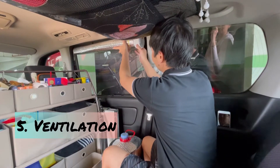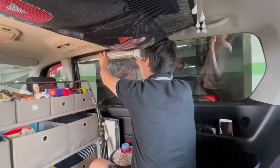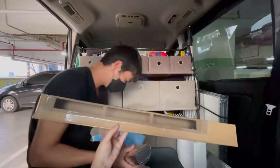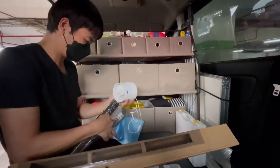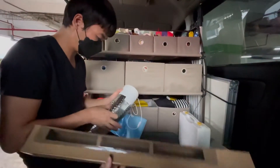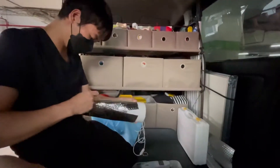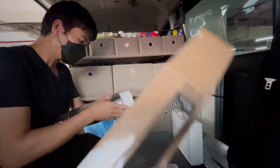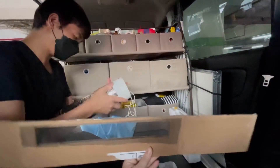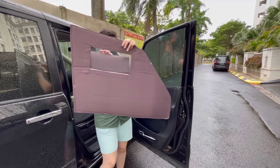Number five: ventilation. As we will be traveling full time, there will be days we stay at a campground alone. During weekdays, usually no other people will be there, so sleeping with the windows half open might not be so wise. To make sure we get enough oxygen, we added an exhaust fan and an added frame to fill the gap on the windows, complete with a mosquito net.